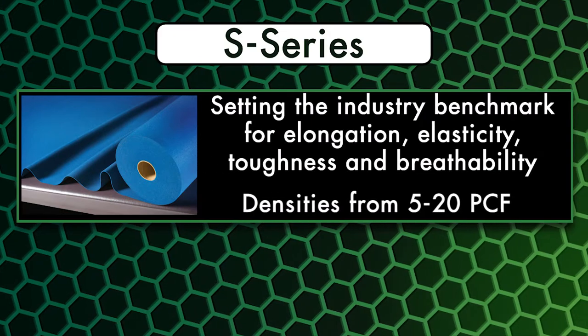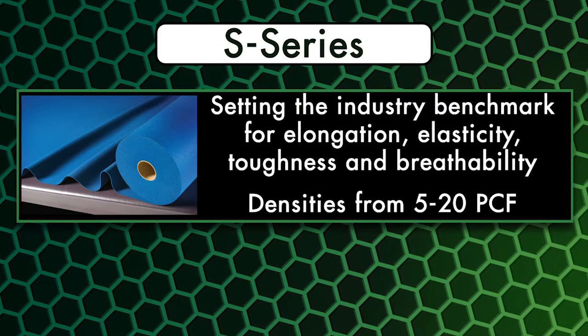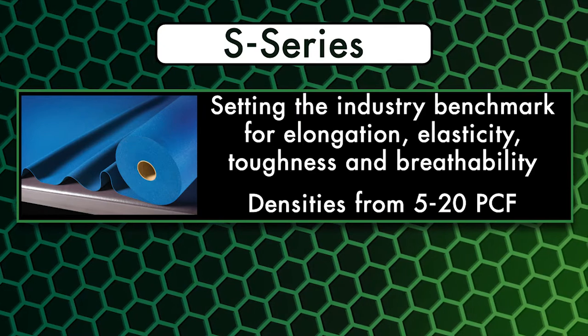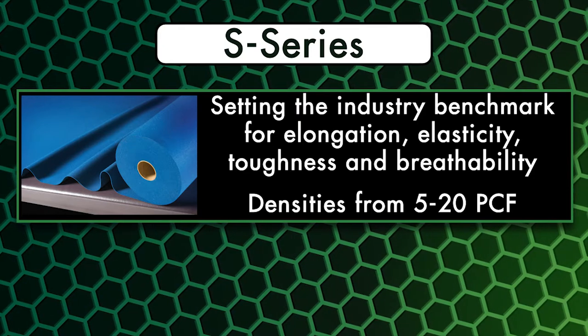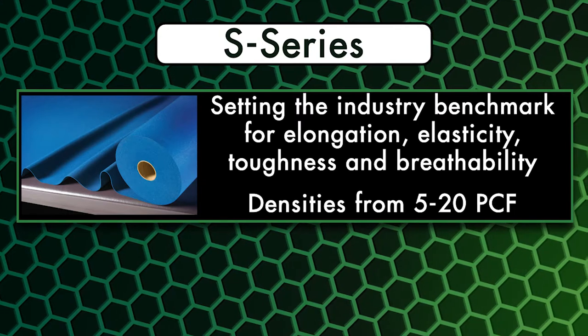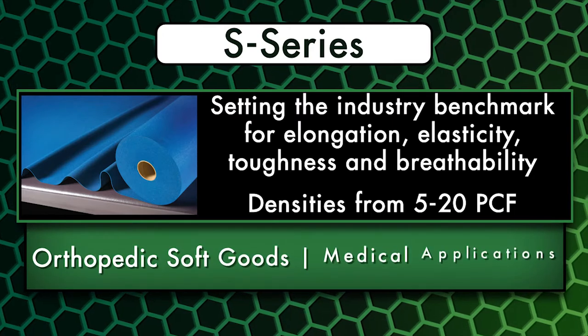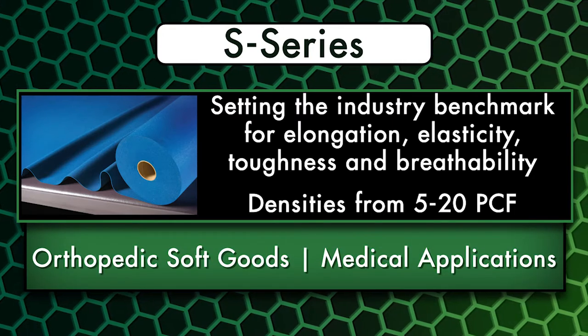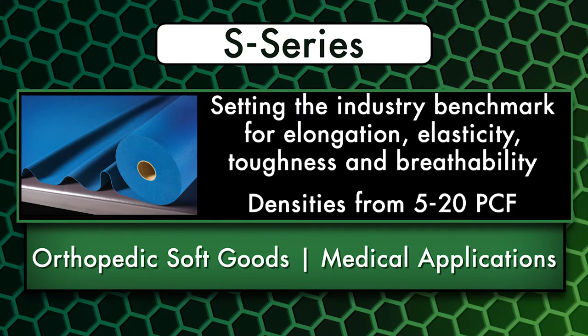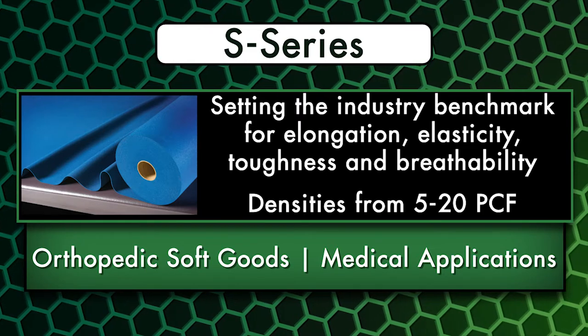S-Series, our flagship polyurethane foam, is available from 5 to 20 pounds per cubic foot. Setting the industry benchmark for elongation, elasticity, toughness, and breathability, it is the preferred material for many demanding applications, including the replacement of neoprene in orthopedic soft goods. S-Series is often combined with performance stretch fabrics for a wide array of orthopedic and medical applications.